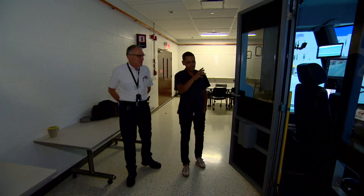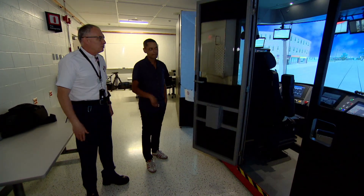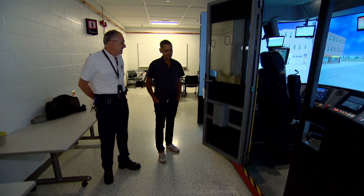So how close is this to the actual cab of one of those new streetcars? This is a full-size, regular-size cab. The only thing missing is the other 90 feet of the streetcar behind us.